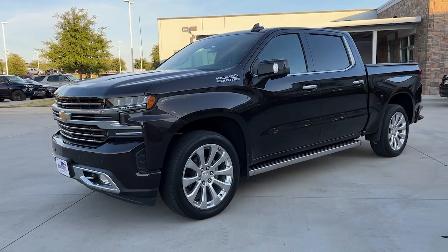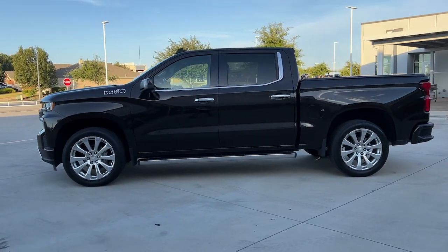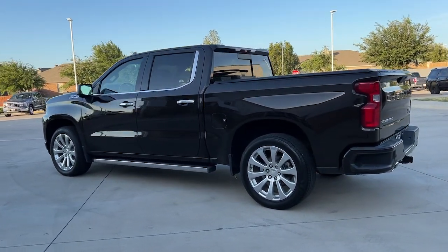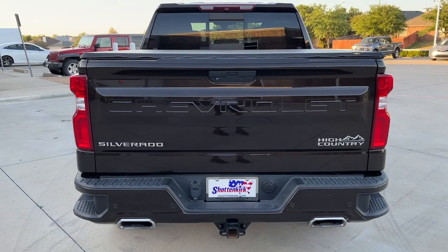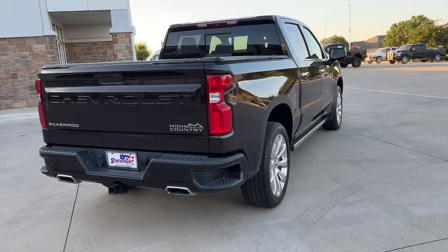Your next car could be the 2019 Chevrolet Silverado 1500. With less than 30,000 miles on the odometer, this vehicle stands out from the rest. Stay connected on the worksite in the full-size Silverado 1500 pickup. Its smooth, agile ride keeps you comfortable, while its rugged strength gets the job done.